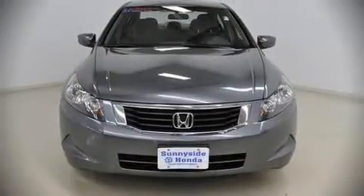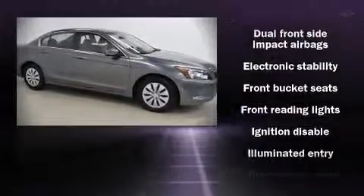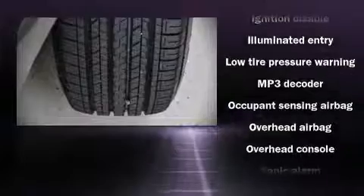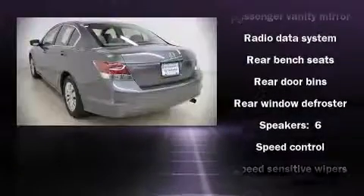Honda also prioritized safety and security with features such as dual front impact airbags, front side impact airbags, head curtain airbags, traction control, a panic alarm, and four-wheel disc brakes with ABS. Electronic stability control ensures solid grip atop the road surface, no matter how challenging the driving conditions.